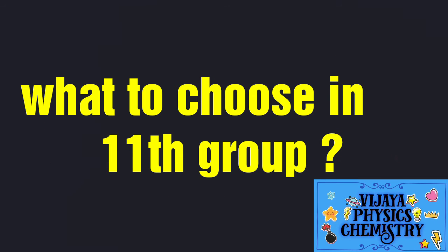Subscribe, like, and share this video. We will talk about 10 students, so please share this video.